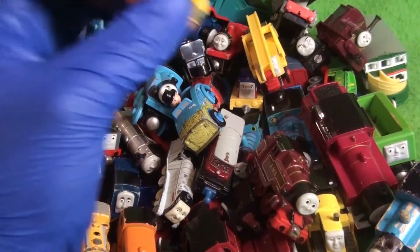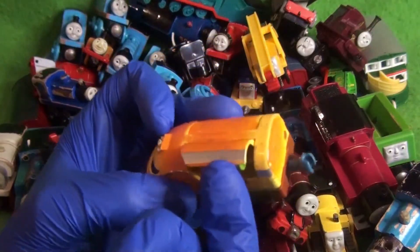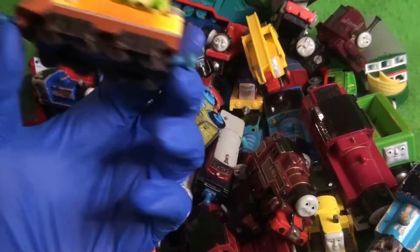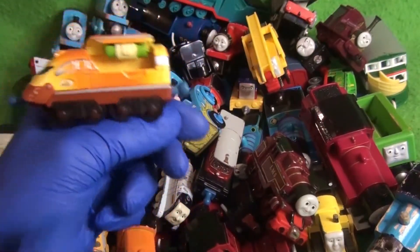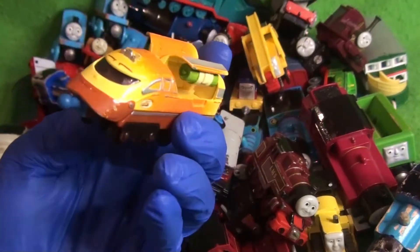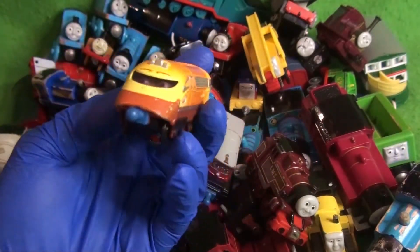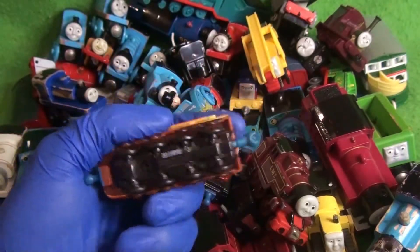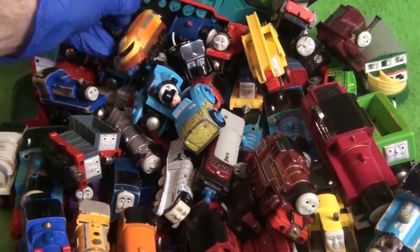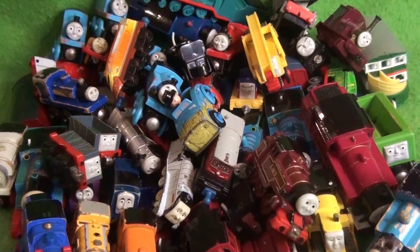And here we have another Chuggington engine. Some Thomas fans are getting very angry. My inner Leo Kim video saw this and I had to buy it — we've got Action Chugger. He's pretty cool; he's got rockets that flip up. Very reminiscent of Ertl. Hey, it's not chewed! Wow, what a concept! That's pretty cool.